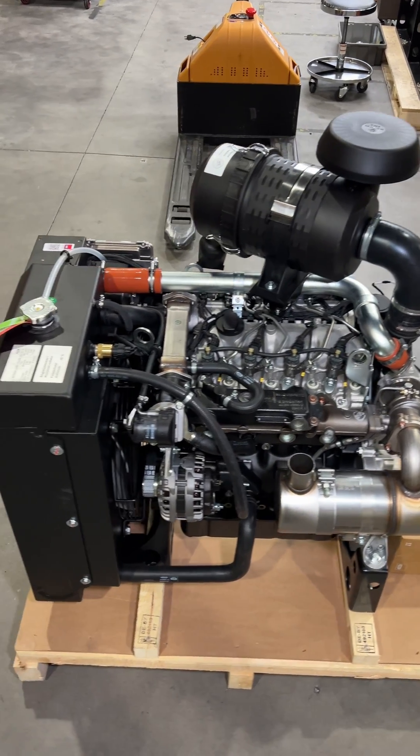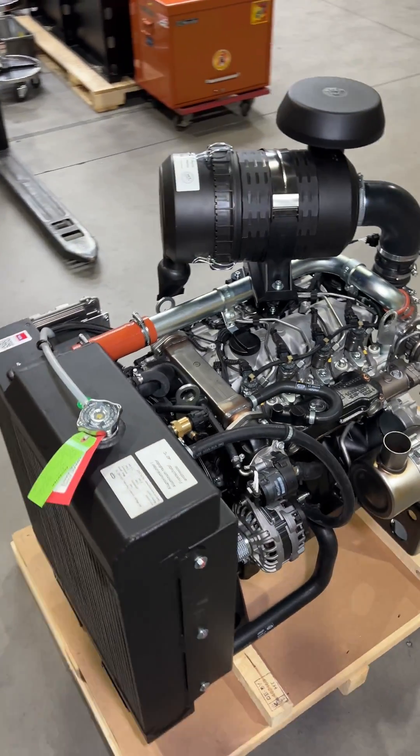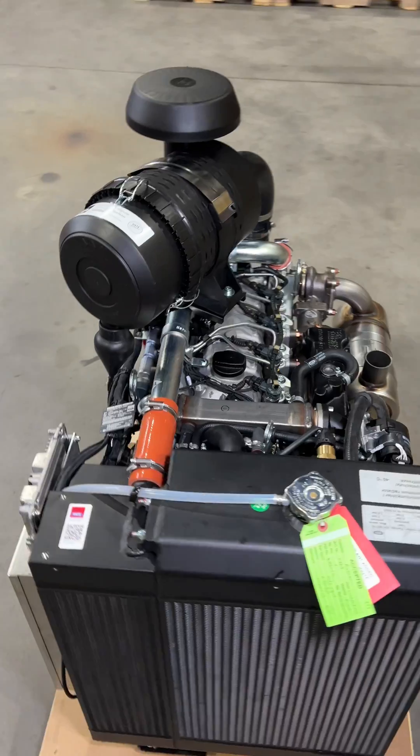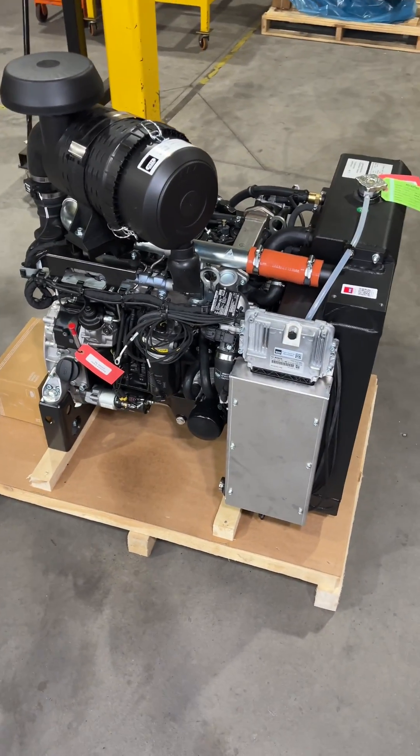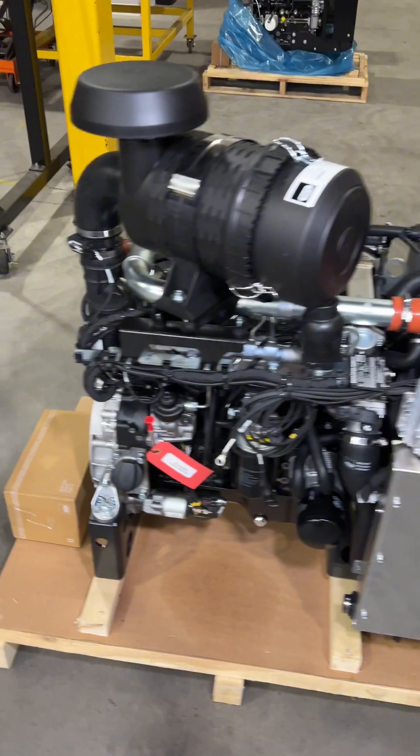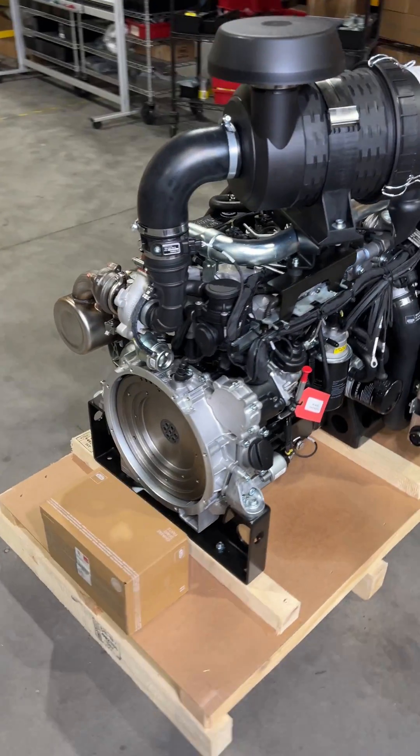Did you know this engine is made by the same company that builds the power units for the American M1 Abrams tanks? The company is HATS and they design and build their engines in Germany. HATS has been around for over 140 years.